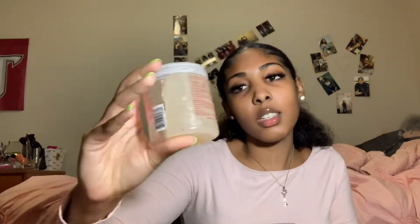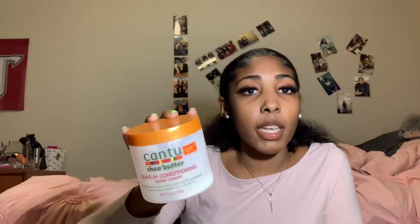I got this Curly Curly Original Curling Custard — it looks like I've only used it once. I don't really recall when I used it, but I might do a video on it to really see how it works with my hair. I mean, it's probably decent.